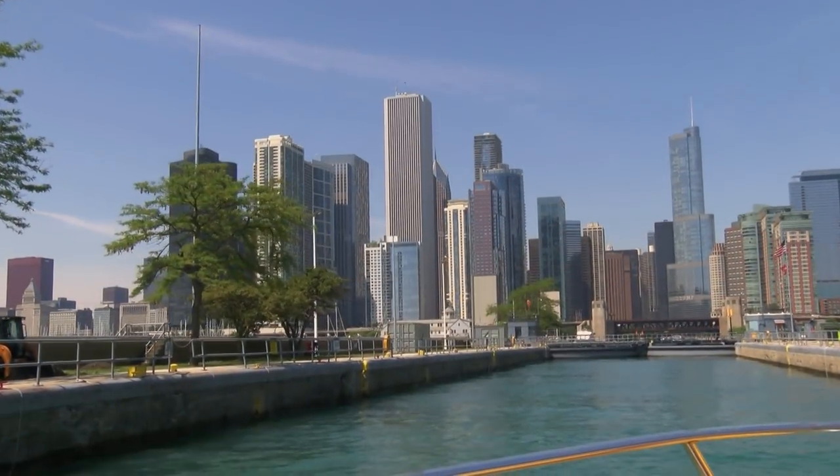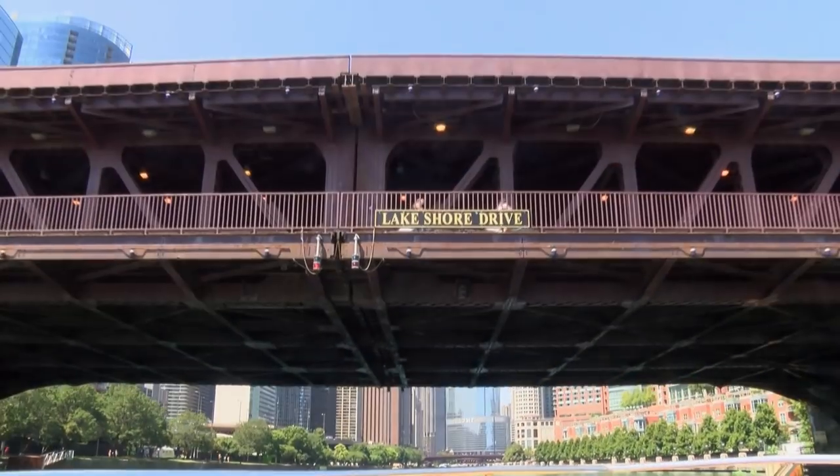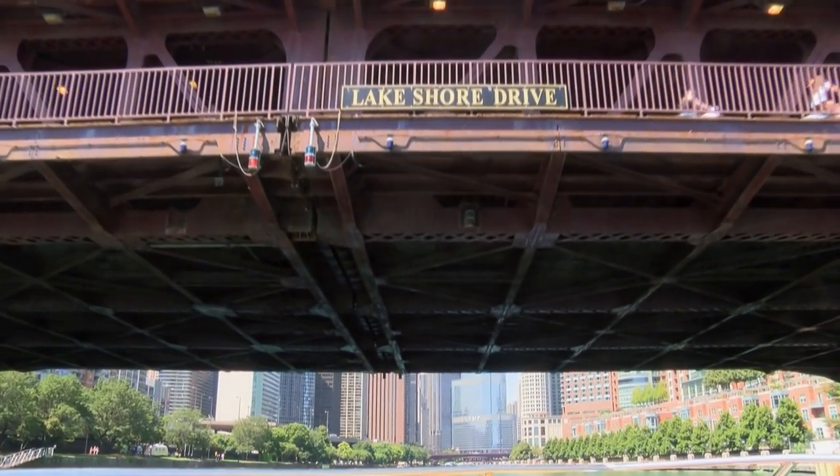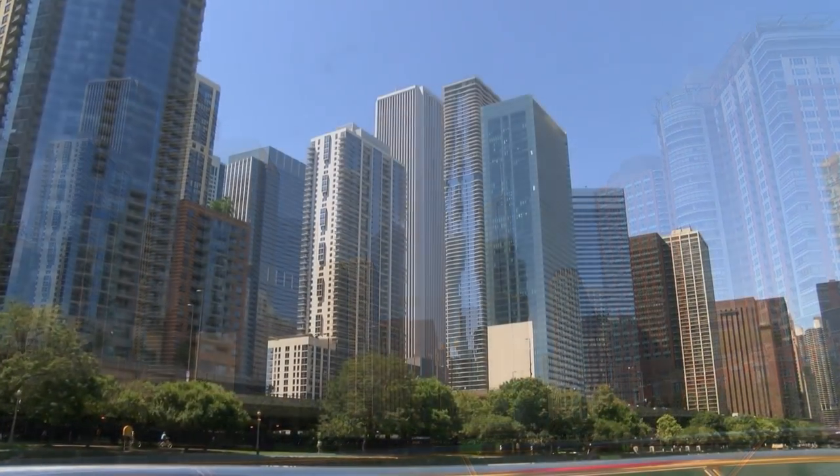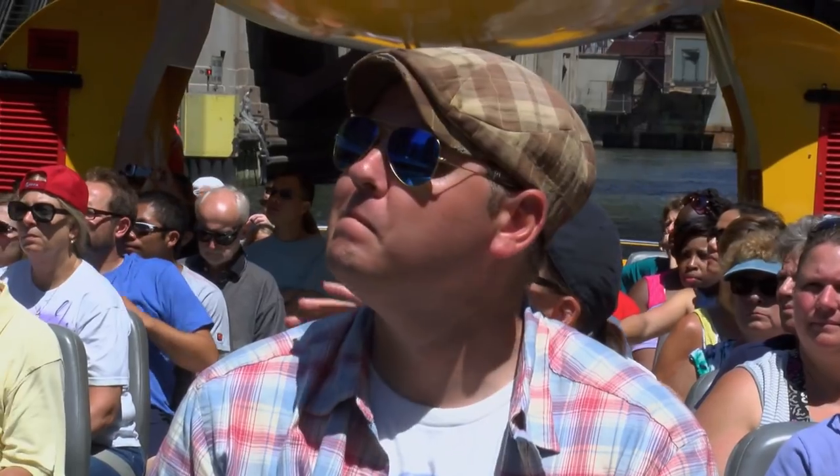Our guide today is a guy named Keegan, a guide who knows a lot about the Windy City. We enter the river under Lakeshore Drive. People love the architecture tour because they get to see the buildings from the water, from the river, looking up at the skyscrapers. They learn about the history of them.